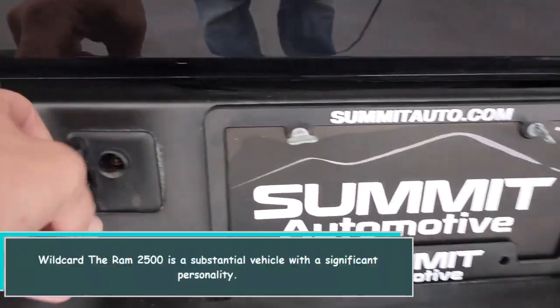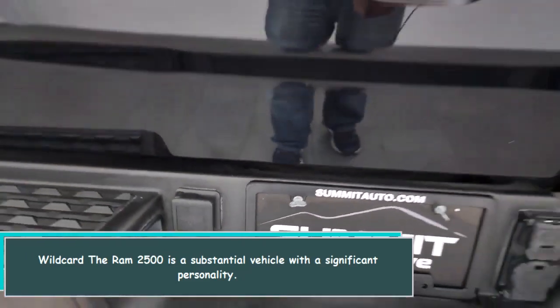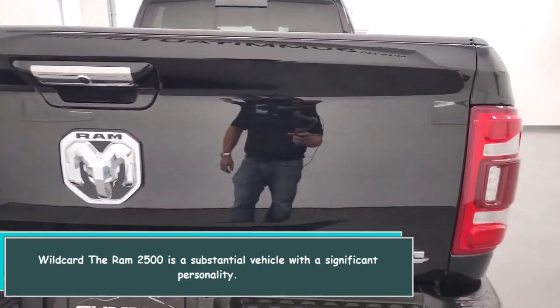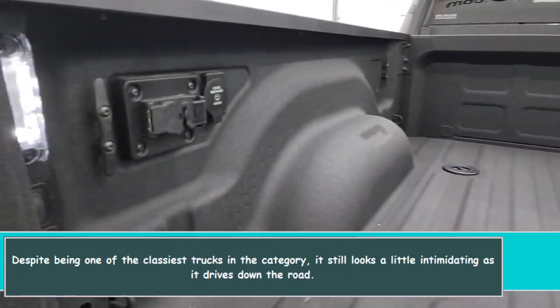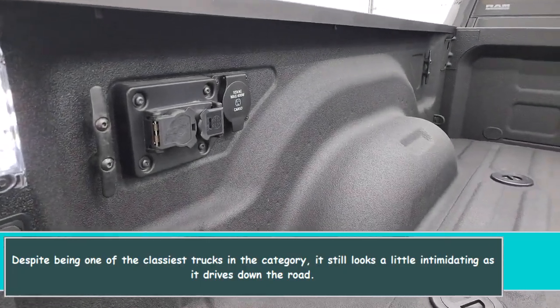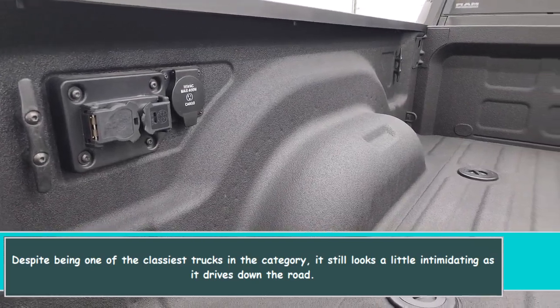The RAM 2500 is a substantial vehicle with a significant personality. Despite being one of the classiest trucks in the category, it still looks a little intimidating as it drives down the road.